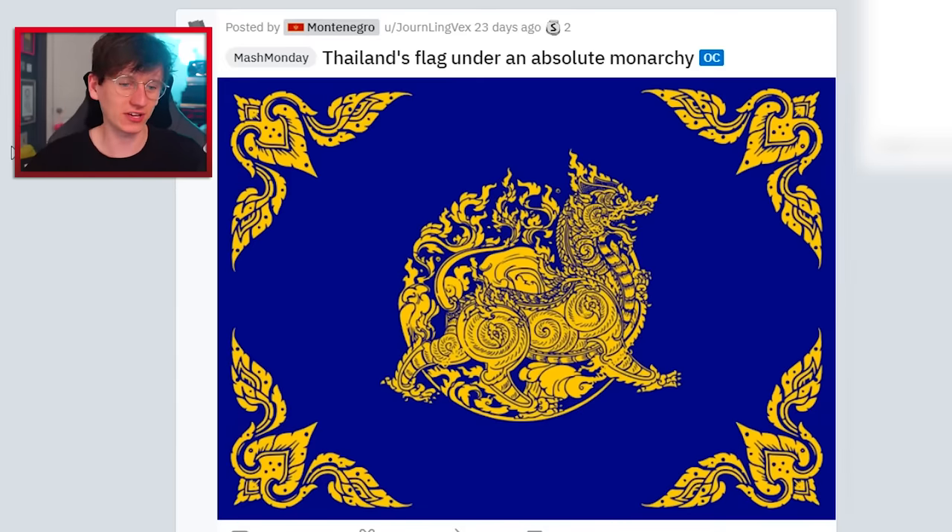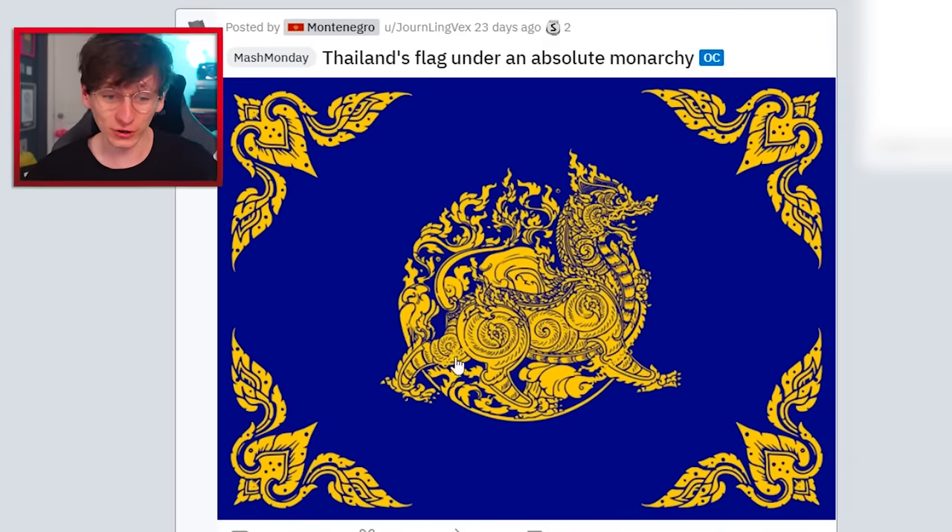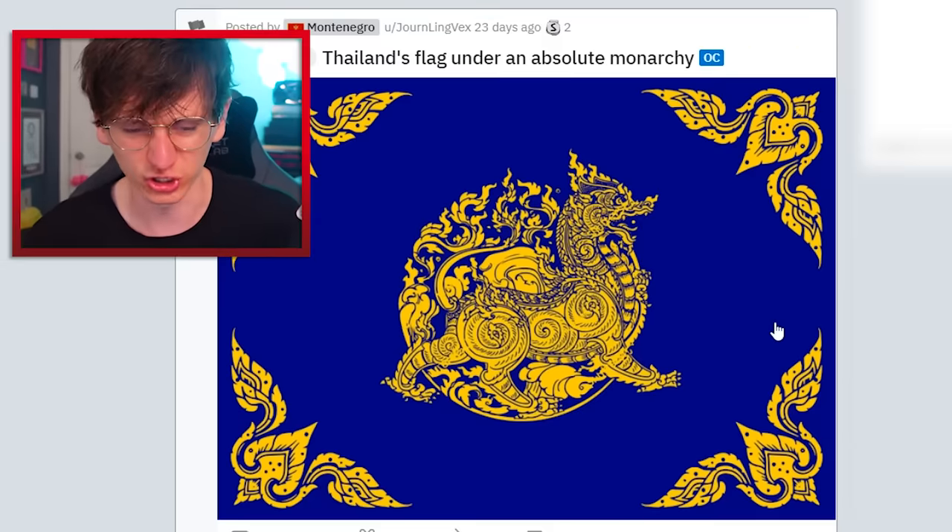Thailand's flag under an absolute monarchy. I don't know the logic behind it, but it's a very beautiful, very striking flag. Maybe a bit too much, if anything.